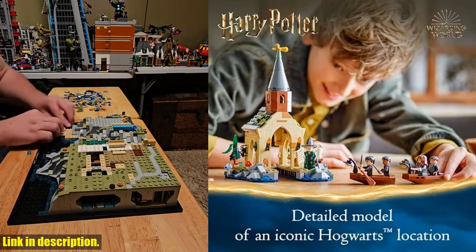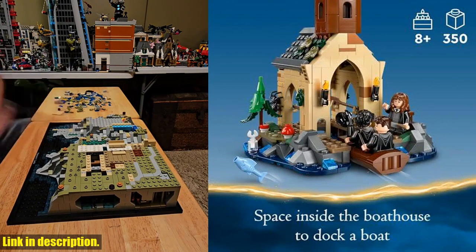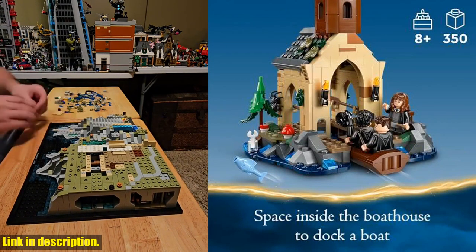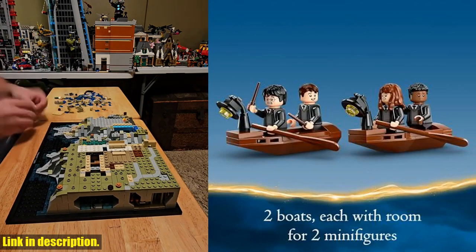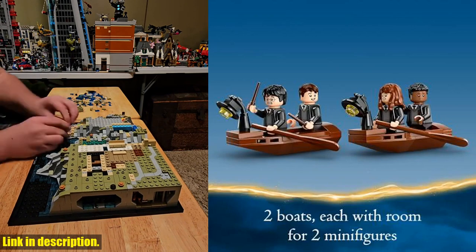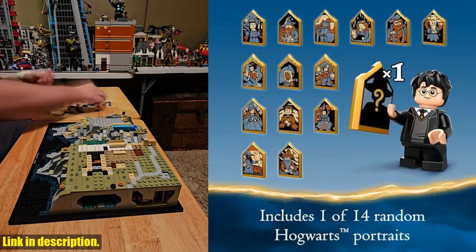So what are you waiting for? Dive into the wizarding world of Harry Potter with the LEGO Harry Potter Hogwarts Castle Boathouse. Check out the link in the description to get your set and start building your own magical adventure today. Don't forget to subscribe for more magical reviews and unboxings. Thanks for watching and we'll see you in the next video.